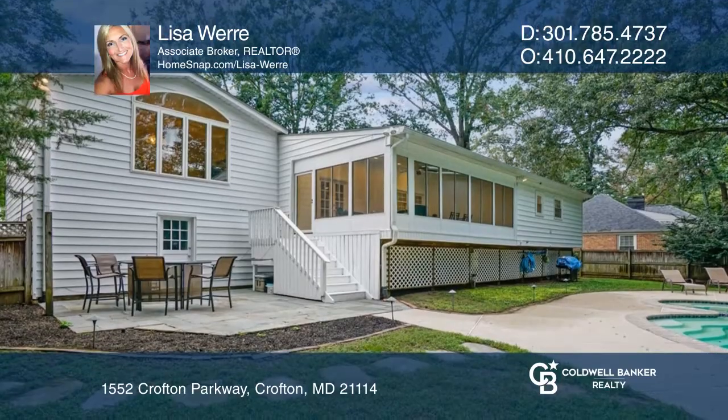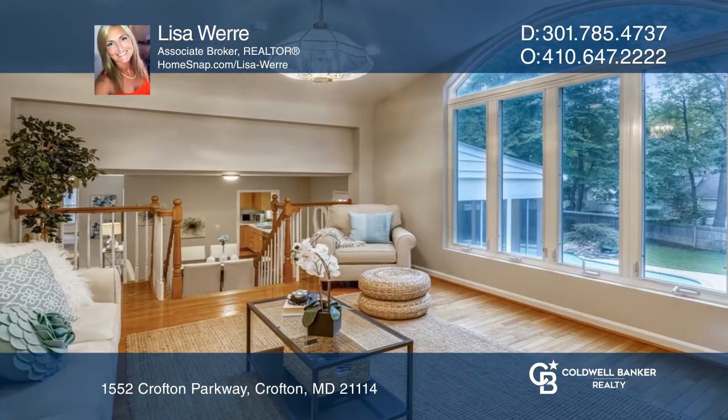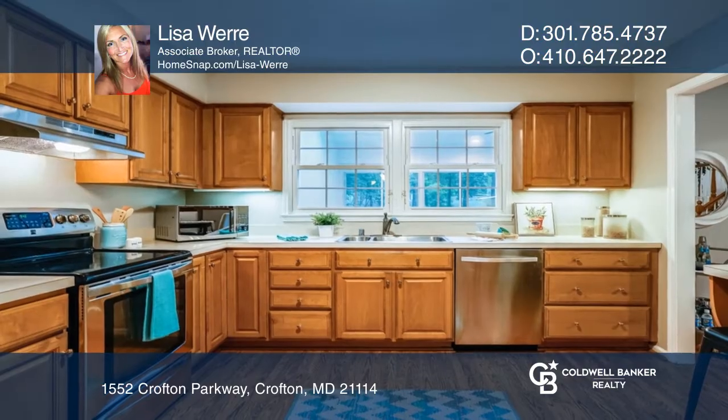The great room boasts hardwood floors and vaulted ceilings. Enjoy the relaxing sunroom and the updated kitchen with stainless appliances.